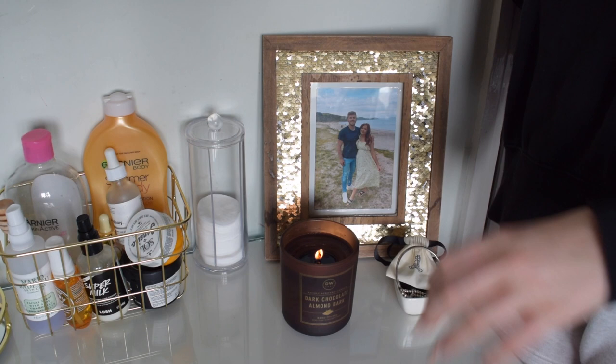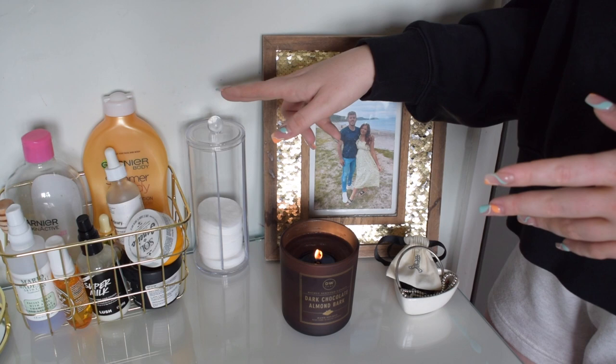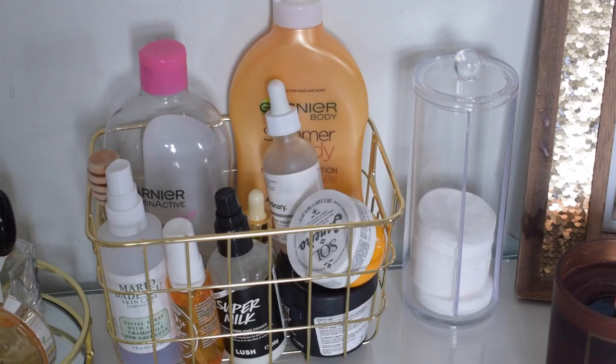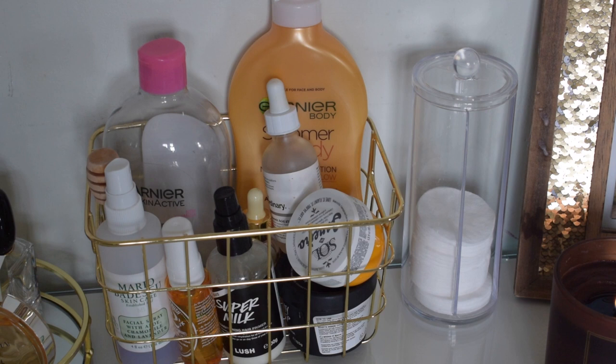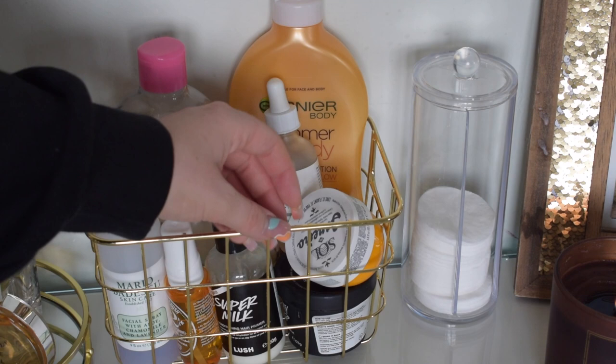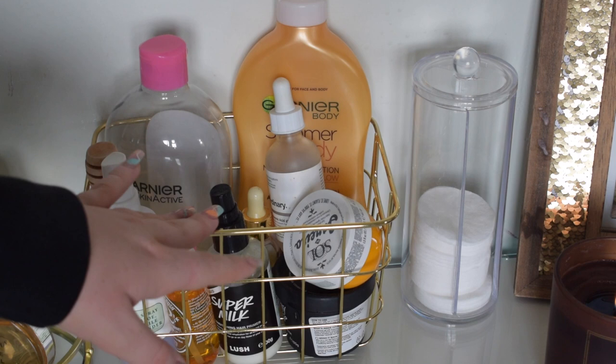Over here I've then got a little acrylic storage for my cotton pads. I use micellar water to take off my makeup so I use cotton pads every single day. As you can see I do need a top up. This little acrylic storage was actually from The Range, I think it was only like £2. Over here we've then got skincare and haircare - stuff that I use on a really regular daily basis so it's just really nice to reach and grab. The little gold baskets are actually from a Soap and Glory gift box that I bought in the January sale - I bought two of them so I could use the baskets and use the products.